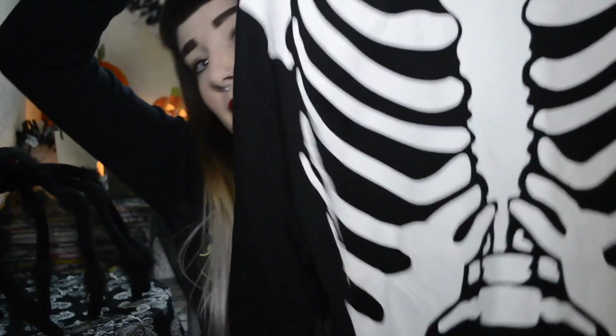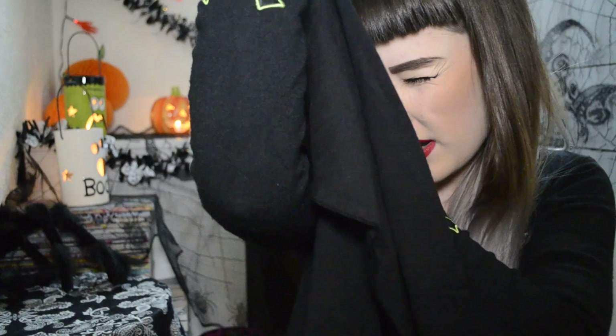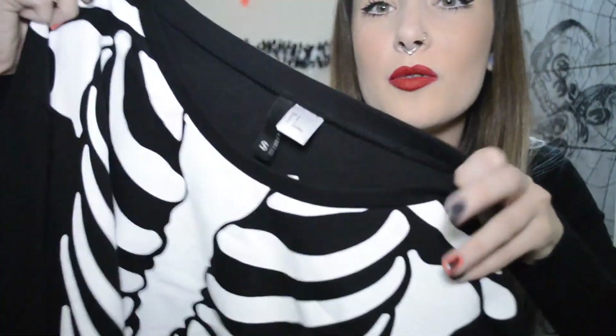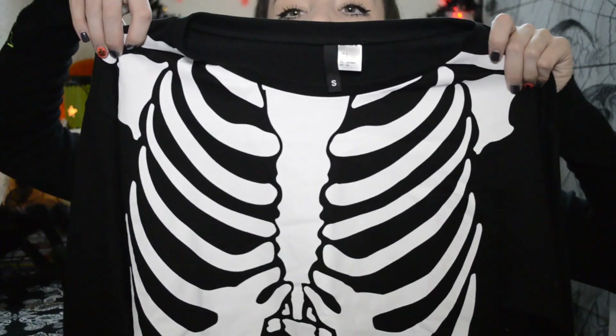From H&M I got this jumper for £5.99 — H&M are insane with their prices. It's got like a ribs print on it, not skull and crossbones as I first thought — it's a thin black jumper and apparently it glows in the dark. I used to have a glow-in-the-dark jumper almost identical to this from Topshop but it got too small, so I've got a new one. Six quid — bargain.